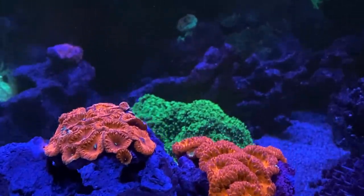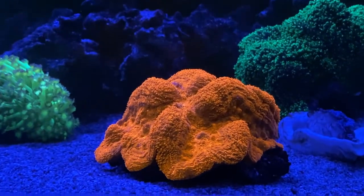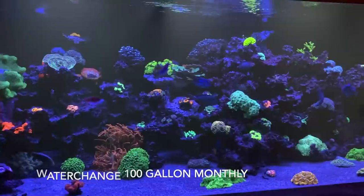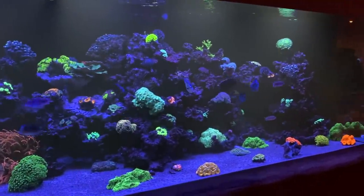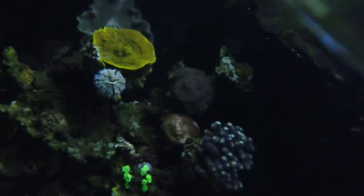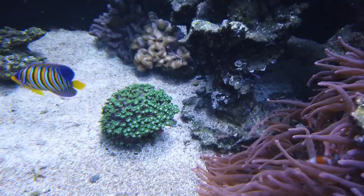This tank gets a monthly water change of 10% — that's about 400 liters, and thus more than my whole aquarium. After 12 years of experience in this hobby, I asked Falk what tips he could give me to take home.